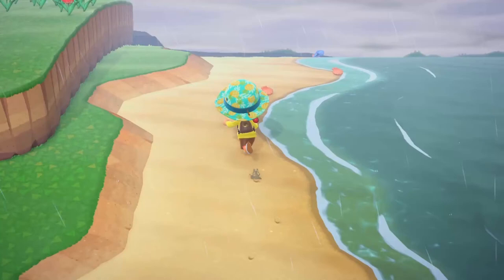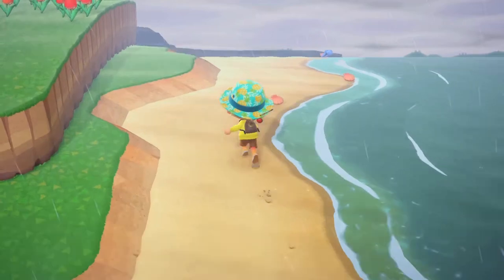Hey guys, Fuzu here, back again with another video. Today I'm going to be showing you how to catch the wharf roach in Animal Crossing New Horizons. Let's get started.